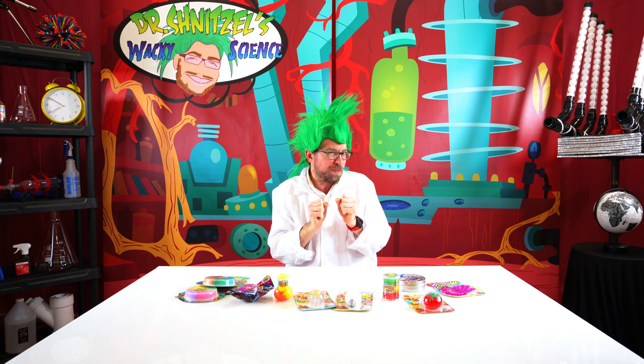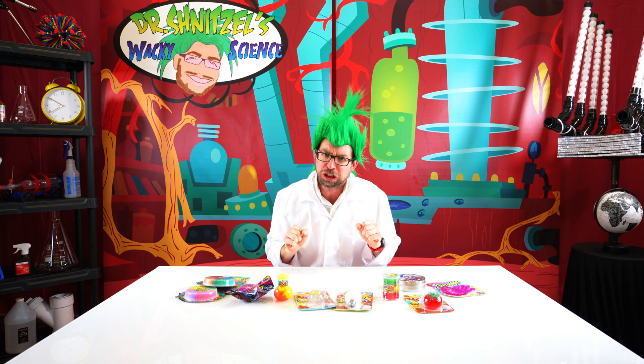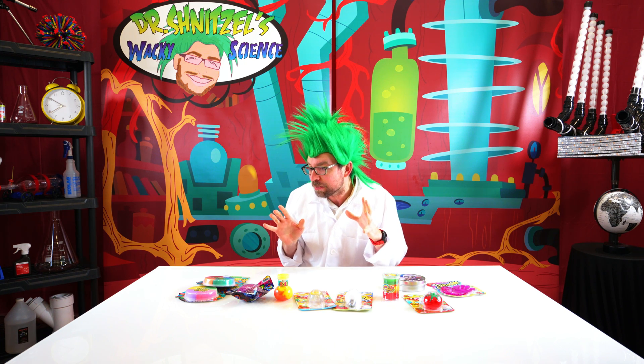Making slime in your home is a lot of fun, but some of you might not want to get all dirty and messy. So you can go to the store and see what they have. By us, where Dr. Schnitzel lives, there's an amazing store called Amazing Savings. They have amazing savings over there, and look at the different toys — some of it is slime, some of it feels like slime. Let's take a look!